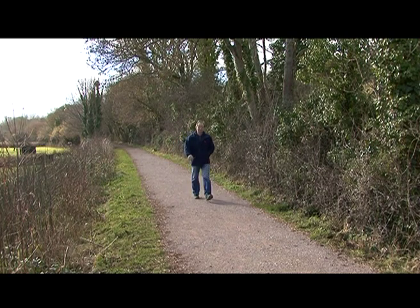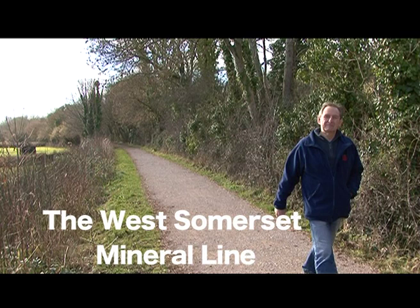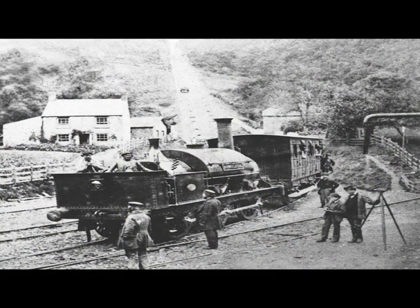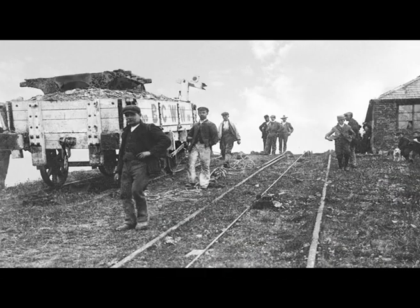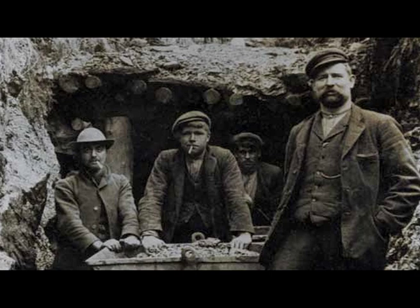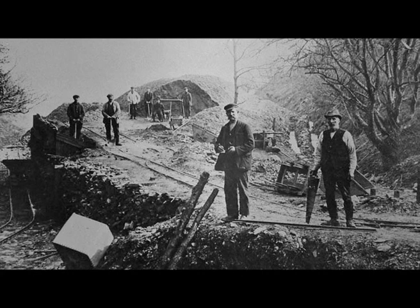In today's program I will be following what is known as the Mineral Line. The West Somerset Mineral Railway was built between 1857 and 1864 to take iron ore from Brandon Hill to the Watchit Harbour, where it was loaded onto ships and transported across to South Wales for smelting at the Ebbw Vale blast furnaces.